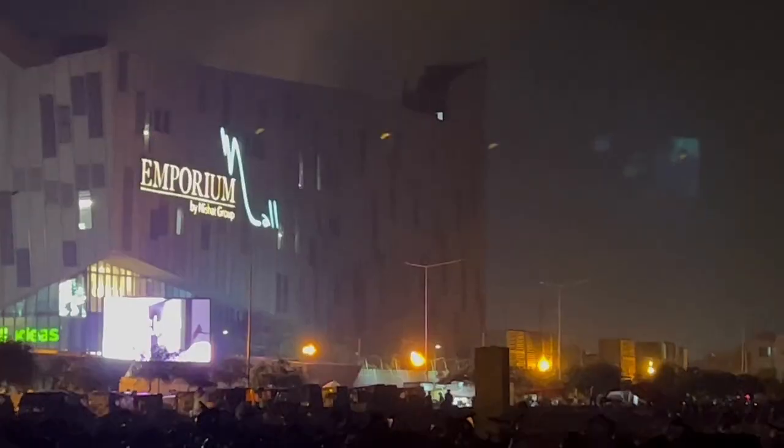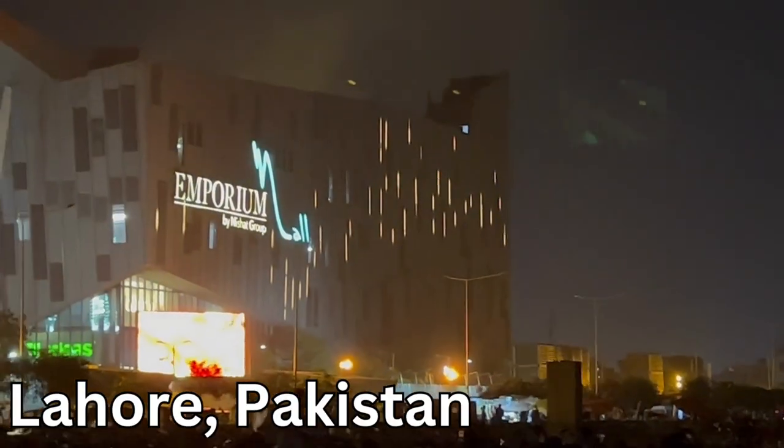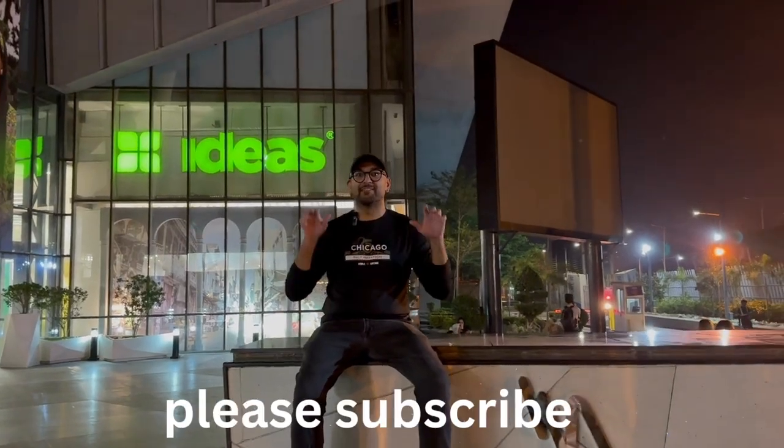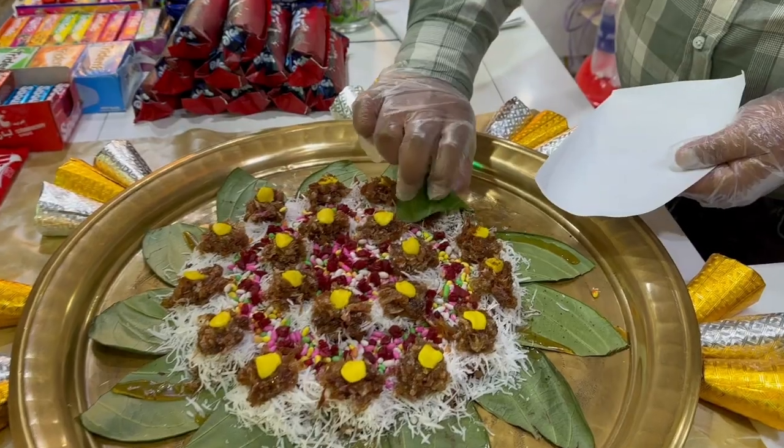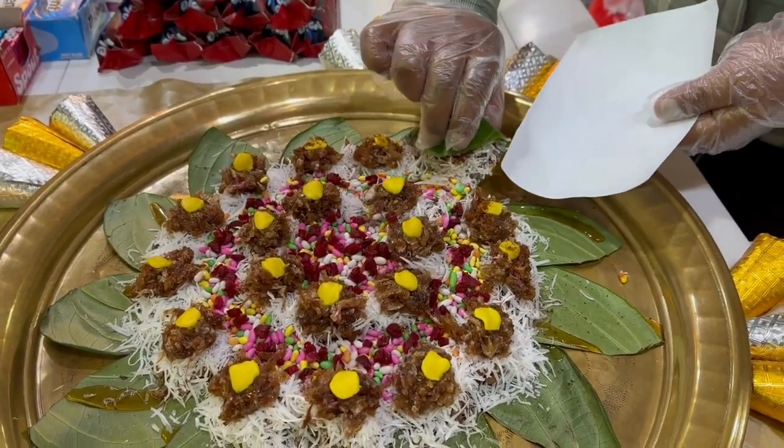This is Emporium Mall here in Lahore, Pakistan. In this video we're gonna go inside and spend 10 US dollars, which is around 2,900 Pakistani rupees, and we're gonna see how much food we can get. So let's go.